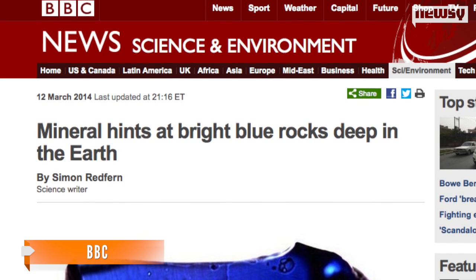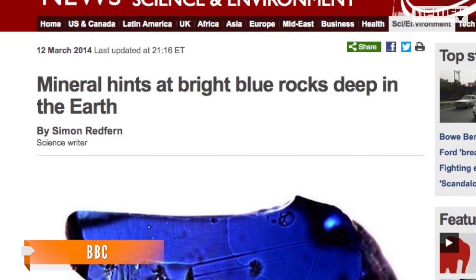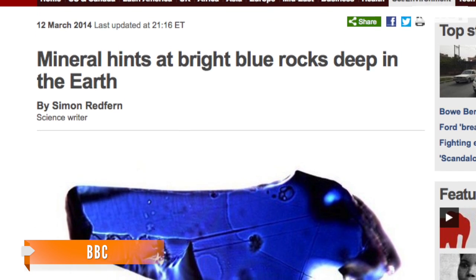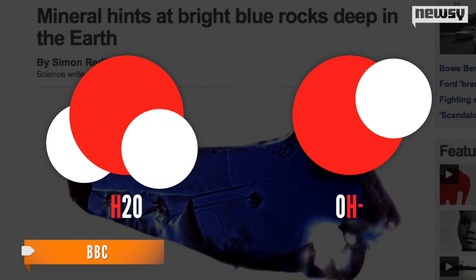Scientists credit a mineral called ringwoodite, which has a sponge-like crystalline structure that's perfect for trapping and holding hydrogen and oxygen atoms. So it's not H2O down there, but rather hydroxide — one atom each of hydrogen and oxygen.